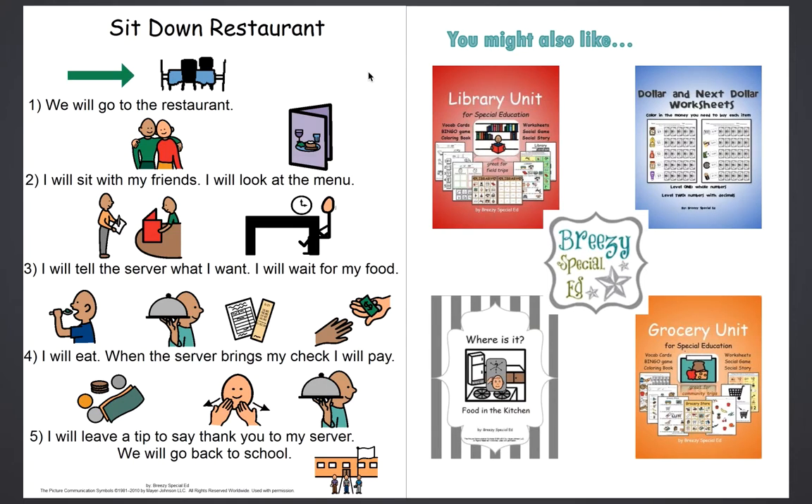Here is just a simple social story, which has been great. Some of my students love having this with them when they go on a community trip — it just kind of reminds them what we're doing and what their expectations are.